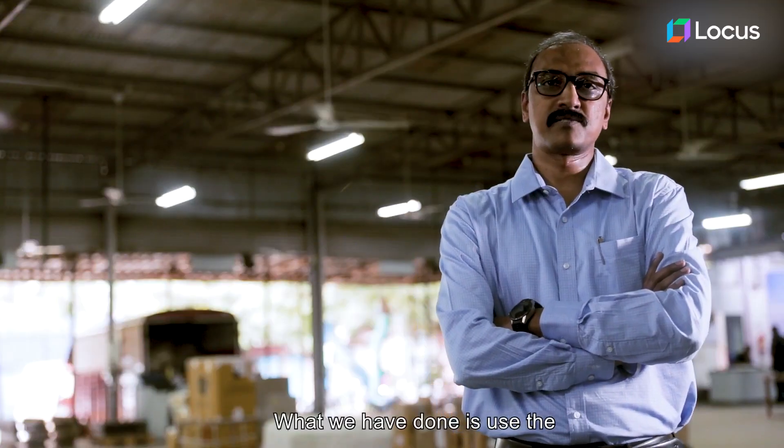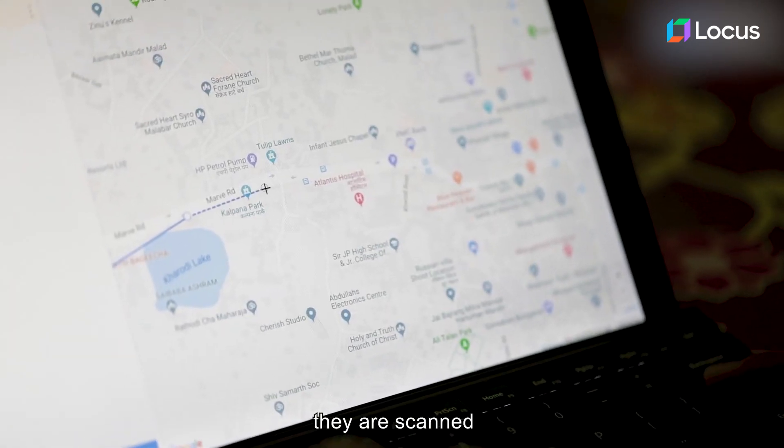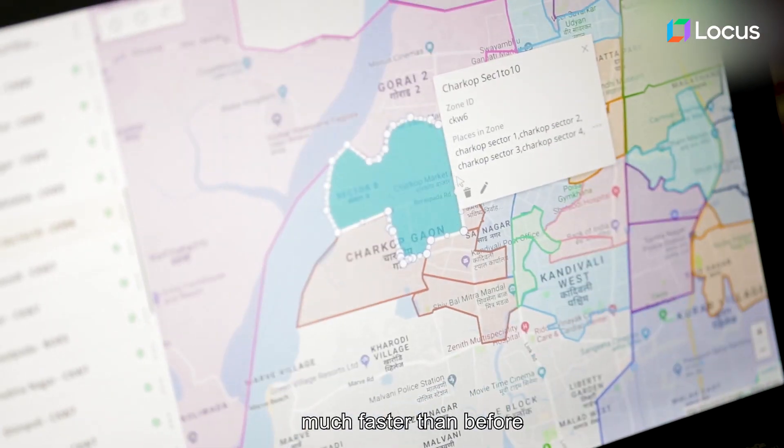What we have done is use the AI-based engine to be able to sort these shipments as soon as they are scanned. This ensures that they are out in the field much faster than before.